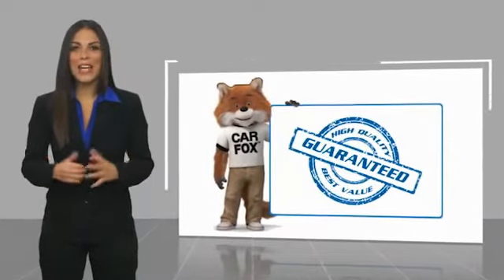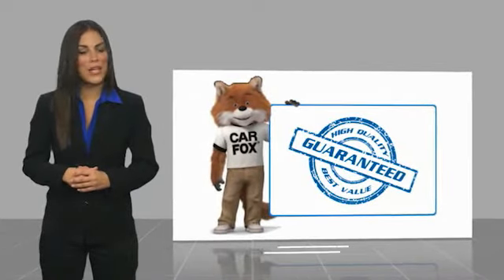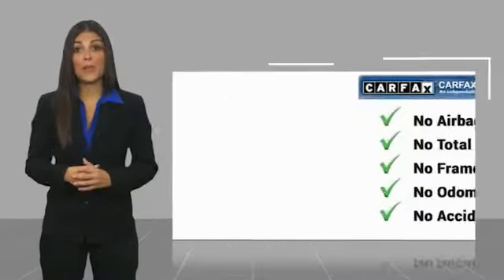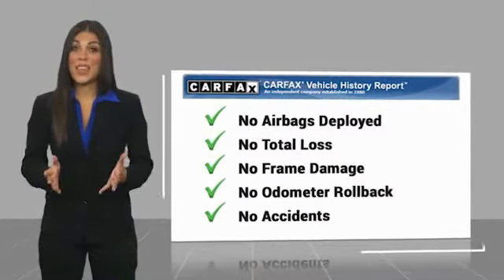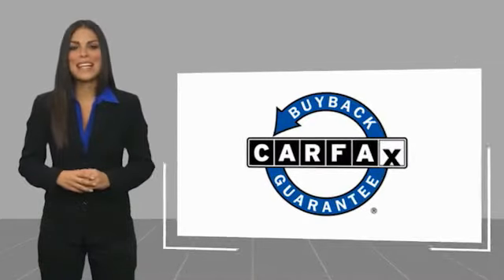Here's another high-quality vehicle with a Carfax vehicle history. Be sure to find a complimentary copy of this report online or contact the dealership. This vehicle qualifies for the Carfax Buy Back Guarantee.